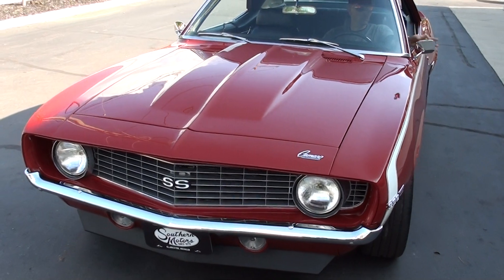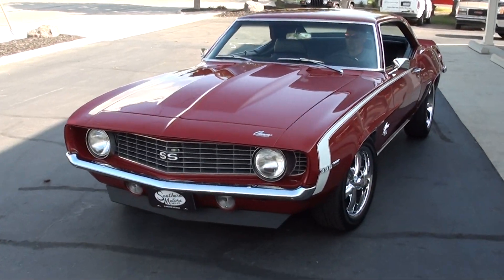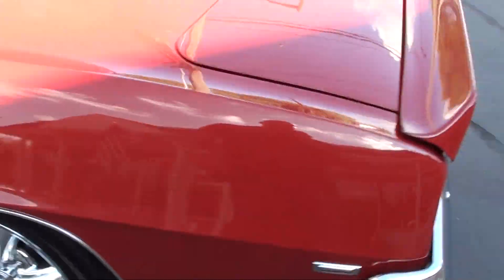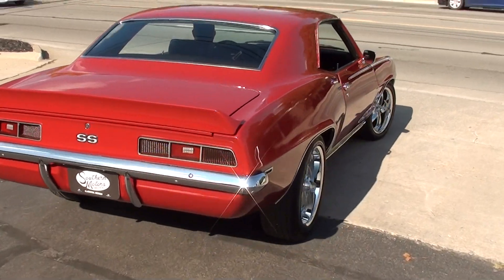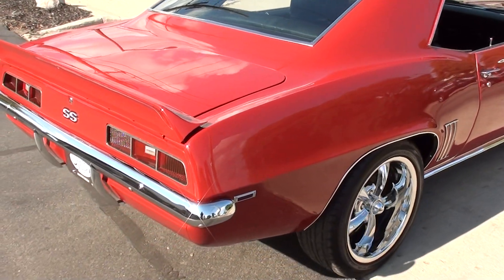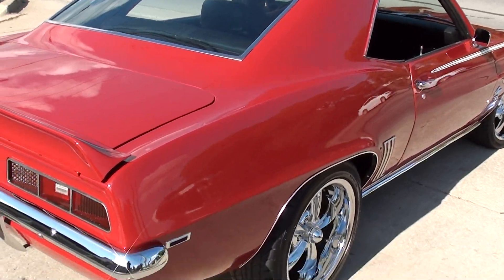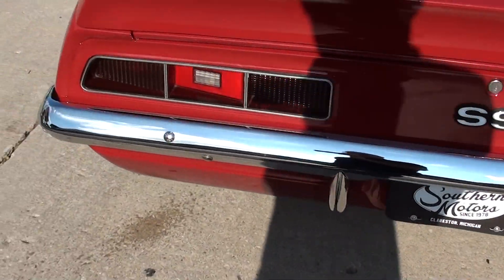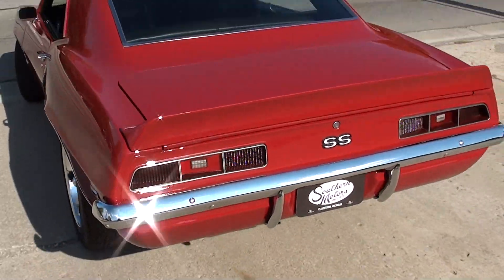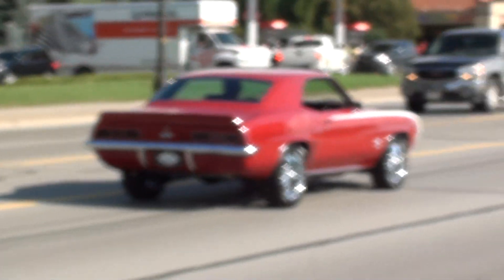Make sure you keep track of our inventory, guys — you can do that at southernmotors.com, or you're always welcome to pick up the phone and give us a call: 248-620-3355. That's a good looking car right there, man. Have a great day, guys!